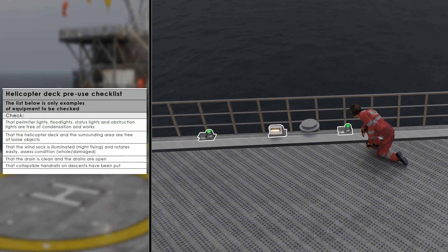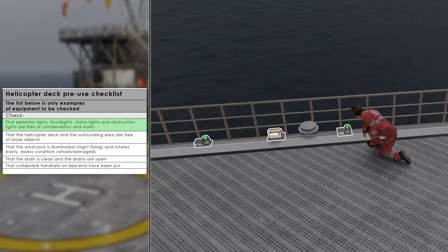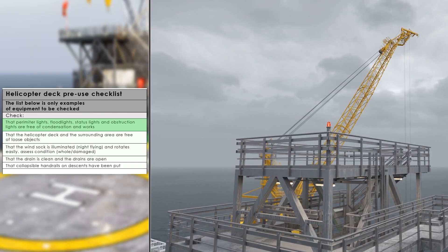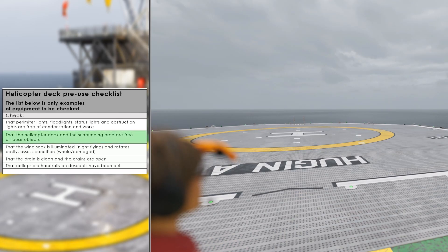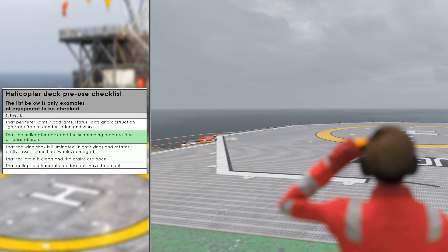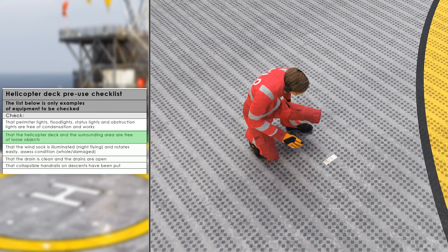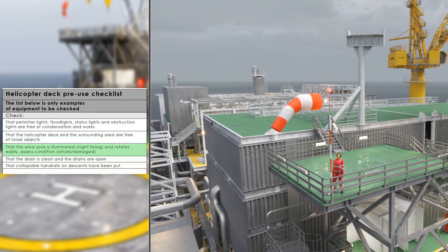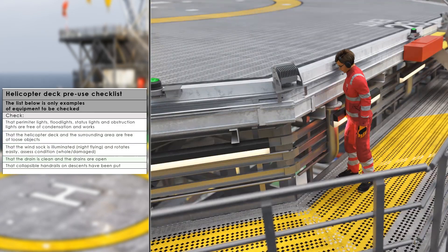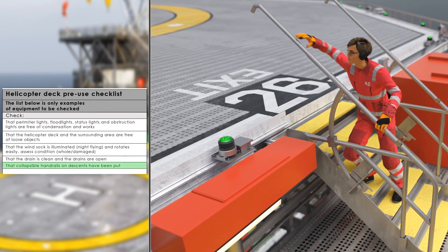The check consists of verifying that all equipment is working. HLO will check that perimeter lights, flood lights, status lights, and obstruction lights are operational. The helideck and the immediate area are free of loose objects. The windsock is illuminated and rotates easily, and its condition is assessed. The drain is clean and the drains are open. Collapsible railings have been put down.